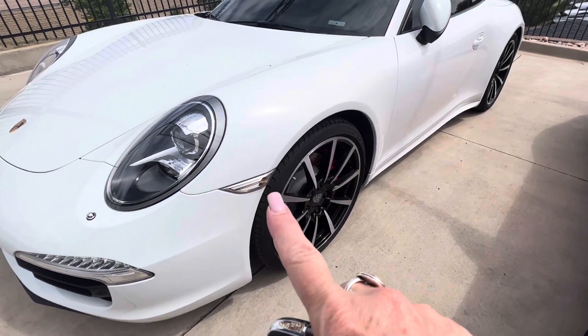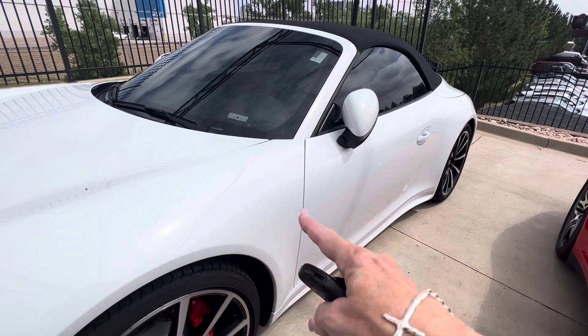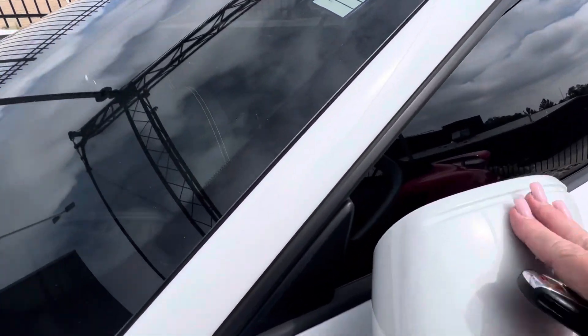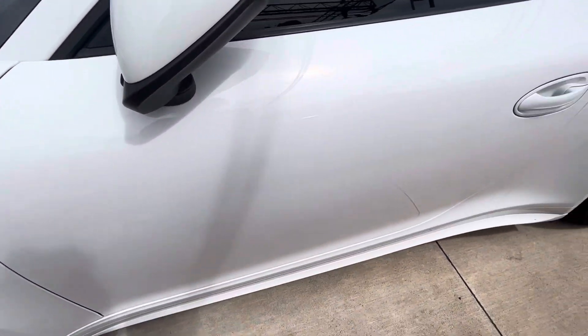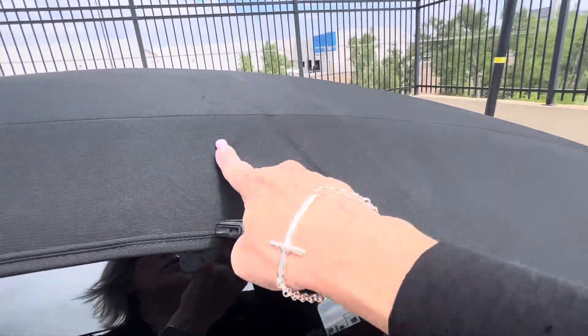You got the clear side markers right there. Steel brakes on this baby. The clear mask goes all the way up and covers this whole front fender. Really nice clear mask right here on the side mirrors as well. I don't see any dents, dings, or scrapes. Cabriolet cover looks great — just normal little wrinkling.